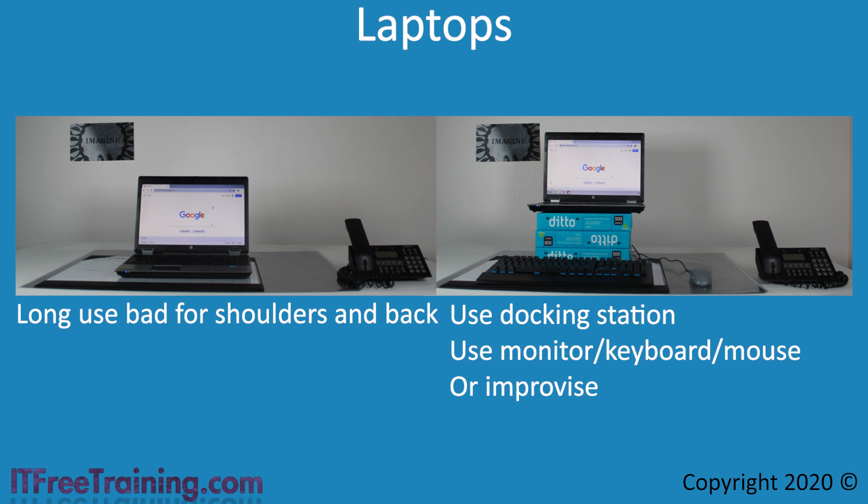A docking station is a device which the laptop plugs into and allows you to easily use an attached keyboard and mouse. In most cases, the monitor will also be attached to the docking station. If you don't have a docking station, you can plug an external keyboard and mouse into the laptop. If you visit a site regularly, consider leaving a keyboard and mouse there rather than carrying them around. If you don't have an external monitor, consider raising the laptop using stacks of paper — plug in your keyboard and mouse. It's a cheap ergonomic solution, but a cheap ergonomic solution is better than no ergonomic solution.